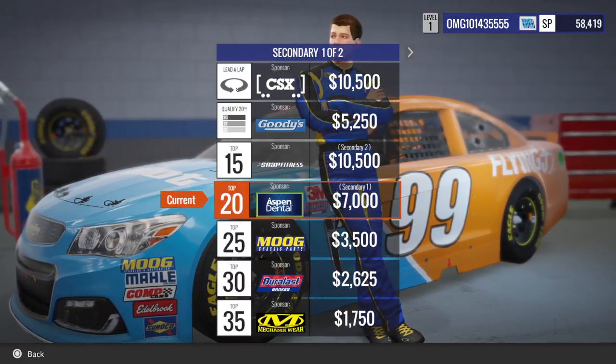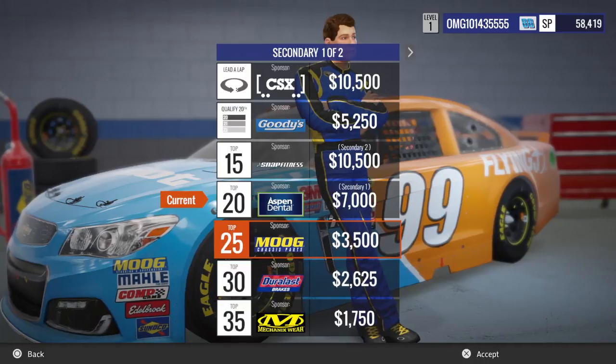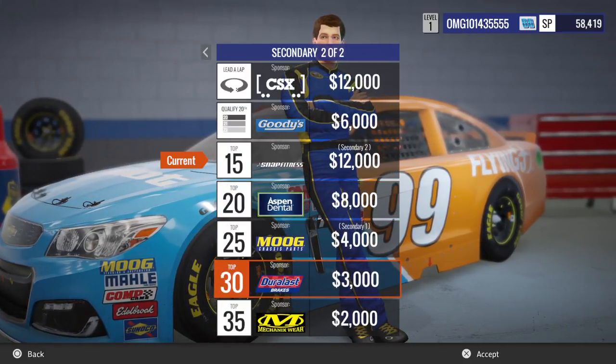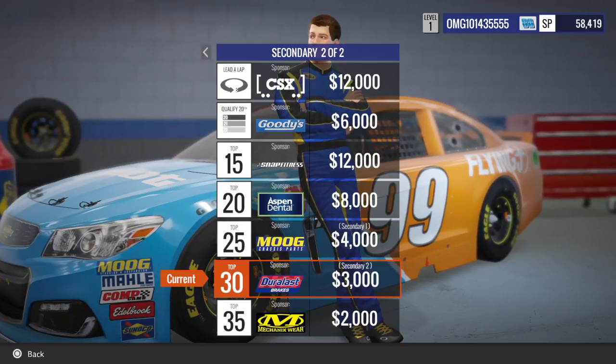Now if you remember the Daytona 500, I finished 22nd, so I'm going to go with top 25 — Moog — and top 30 with Dura Last Brakes.